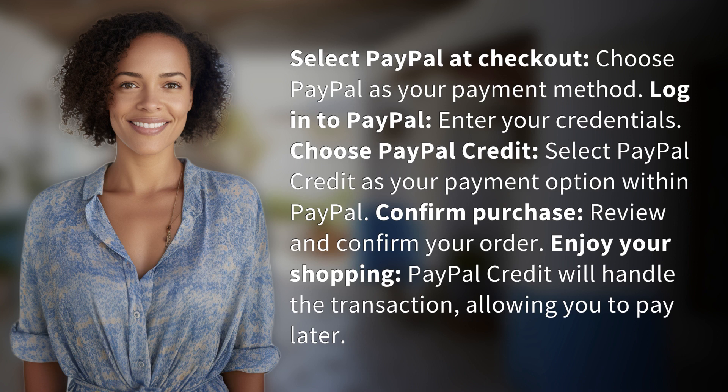Confirm your purchase by reviewing and confirming your order. Enjoy your shopping — PayPal Credit will handle the transaction, allowing you to pay later.